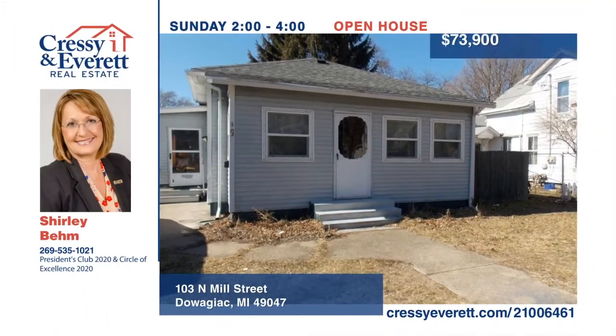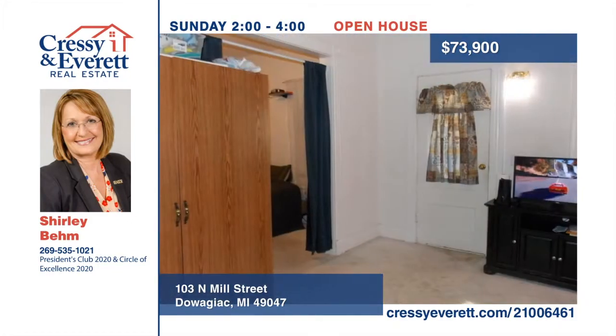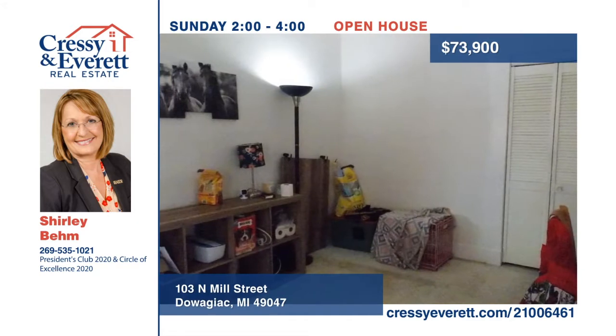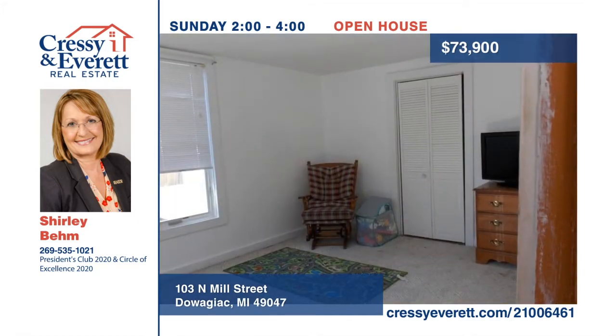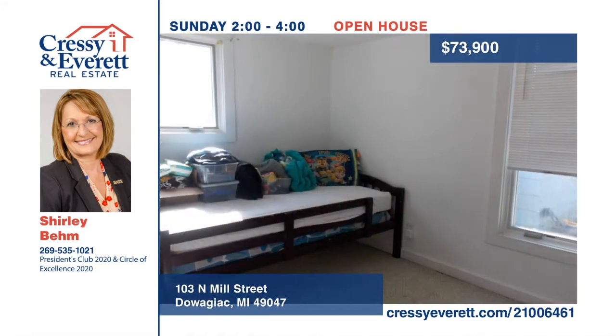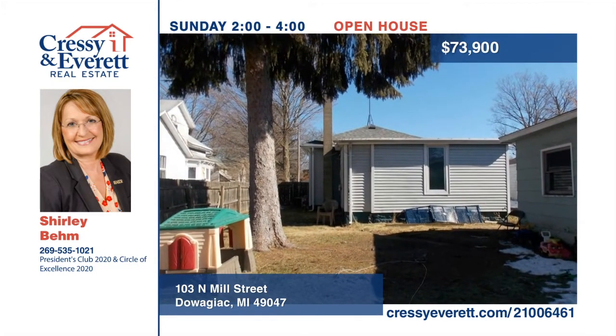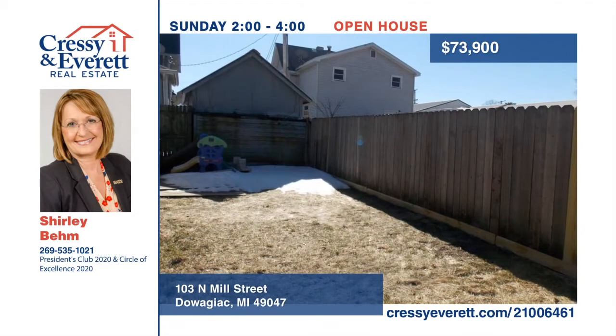Don't miss this great bungalow in Dawaziak. This solid home features two bedrooms and one bathroom. The furnace and water heater were updated in 2014, while the roof was updated in 2012. Relax in the nice yard, perfect for gatherings. A large one-car garage is also included. Call Shirley Bem today to schedule your private showing.